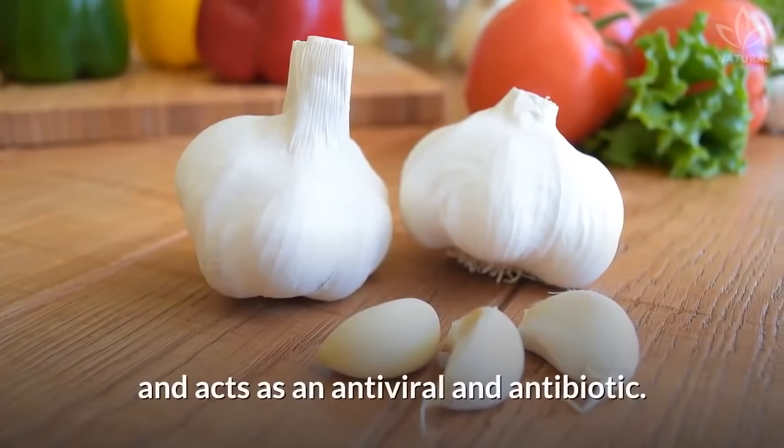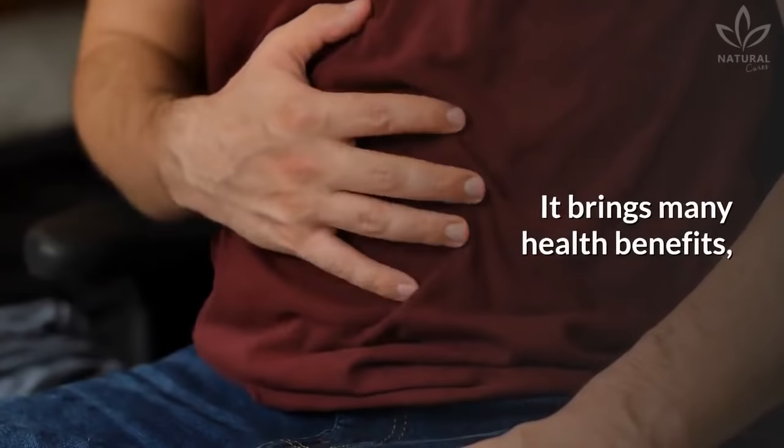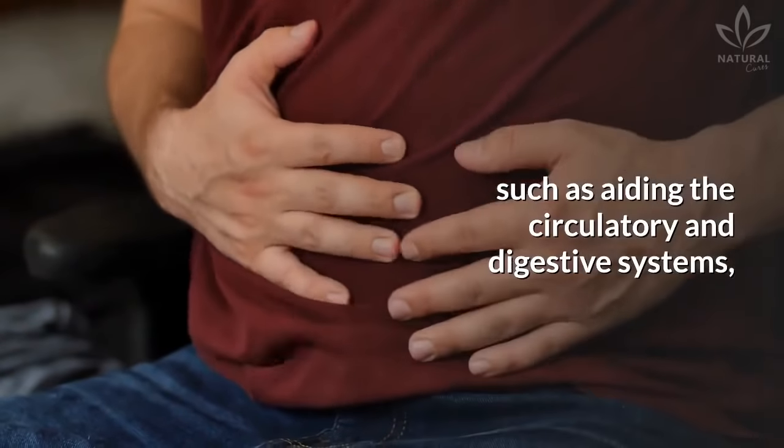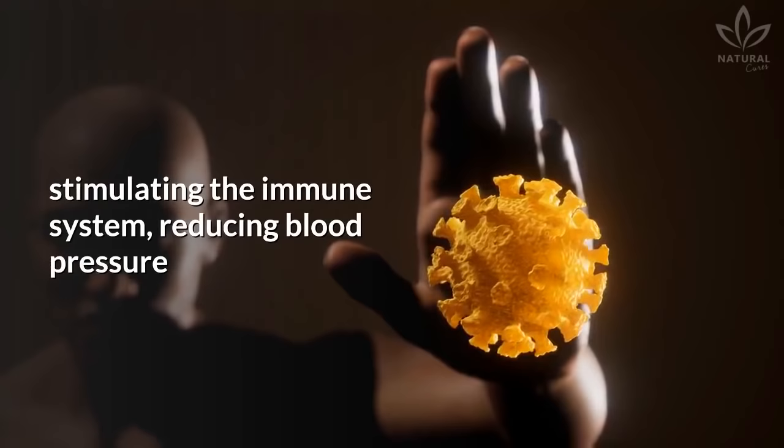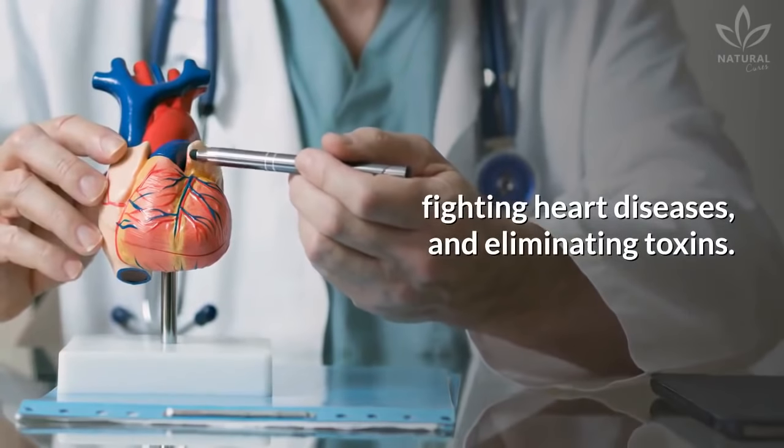Garlic stimulates the immune system and acts as an antiviral and antibiotic. It brings many health benefits, such as aiding the circulatory and digestive systems, stimulating the immune system, reducing blood pressure, fighting heart diseases, and eliminating toxins.